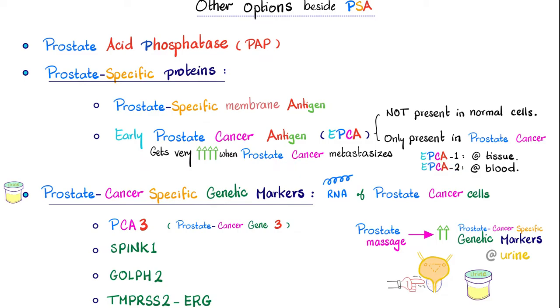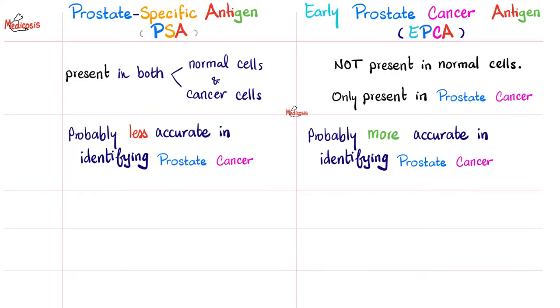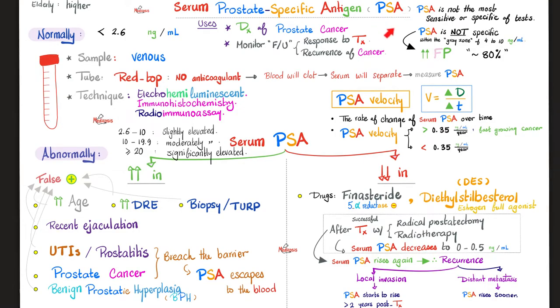There are two types of EPCA. We have EPCA1, which is found in the tissue, and EPCA2, which is in the blood. When prostate cancer metastasizes, EPCA2 gets really high. Comparing PSA versus EPCA: PSA is present in both normal prostate gland cells and prostate cancer cells, but EPCA is only present in cancer cells. PSA is a blood test; EPCA1 is found in tissue — requiring a prostate biopsy — while EPCA2 is in the blood. PSA is probably less accurate in identifying prostate cancer versus EPCA, which is more accurate. For more on PSA, check the previous video in this lab's playlist.